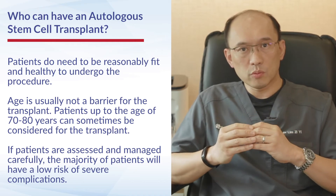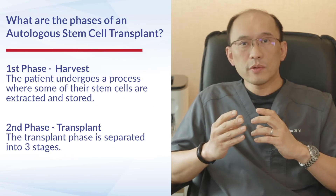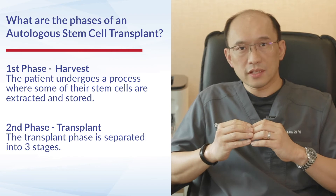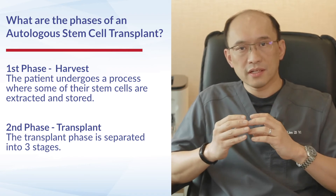If a patient is assessed carefully and their risk factors mitigated, the majority of autologous transplants are associated with a relatively low risk of severe complications. When we look at an auto transplant, there are two main phases: the first is what we call the harvest.